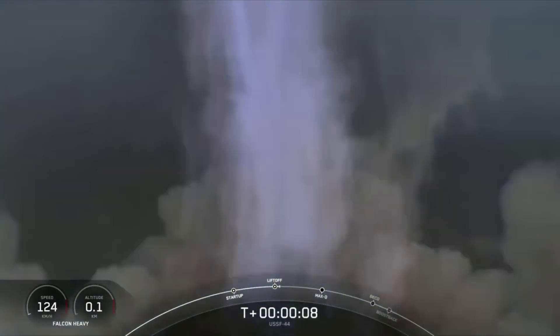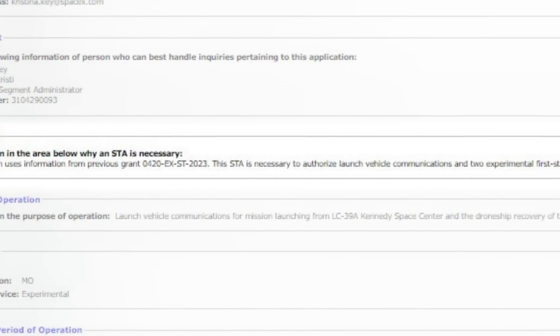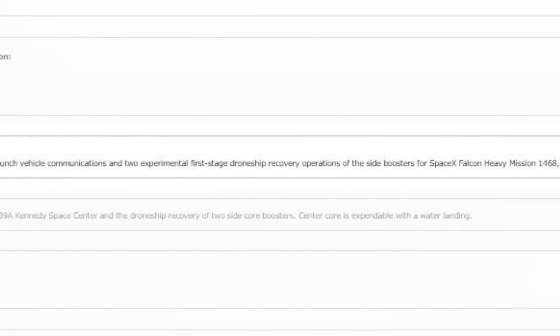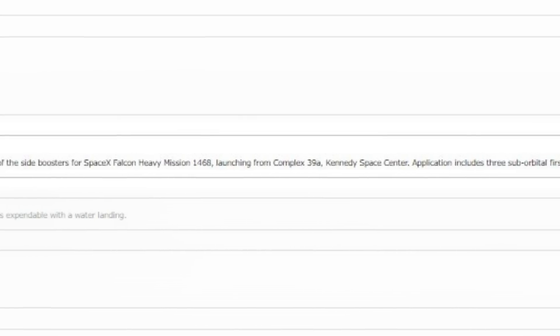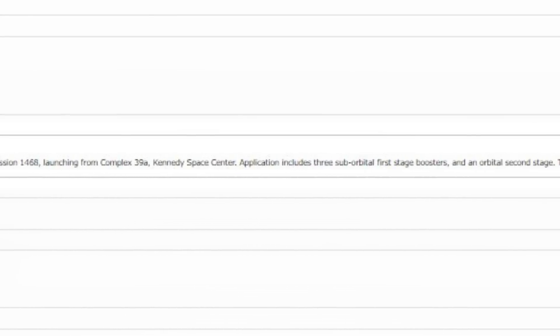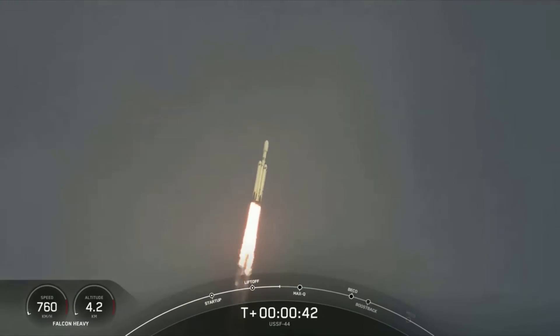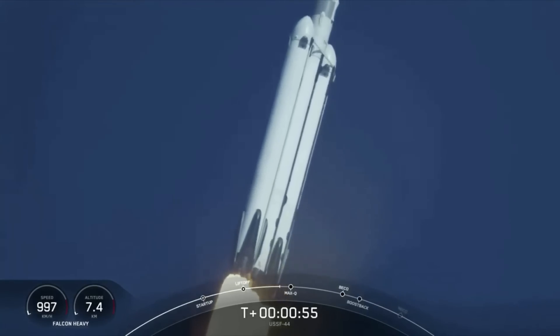Only two days ago, on the 10th, a Federal Communications Commission, or FCC, permit was filed. Within this permit, it stated: 'This STA is necessary to authorize launch vehicle communications and two experimental first-stage drone ship recovery operations of the side boosters for SpaceX Falcon Heavy Mission 1468, launching from Complex 39A Kennedy Space Center. Application includes three suborbital first-stage boosters and an orbital second stage. Trajectory data will be provided directly to NTIA, USAF, and NASA. All downrange Earth stations are received only. All operations are pre-coordinated with the range.' The permit also specifies drone ship recovery of two side core boosters, with the center core expendable with a water landing.